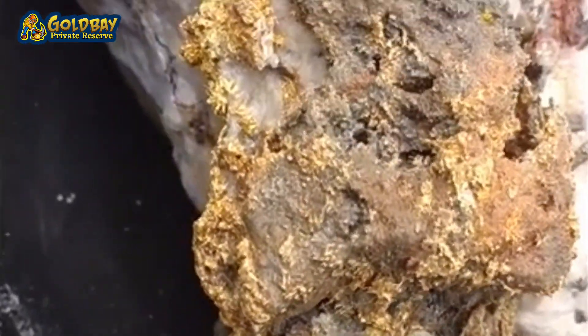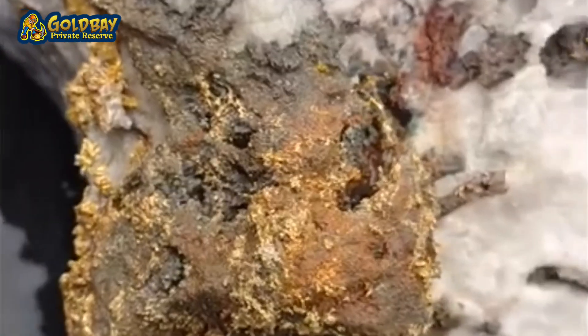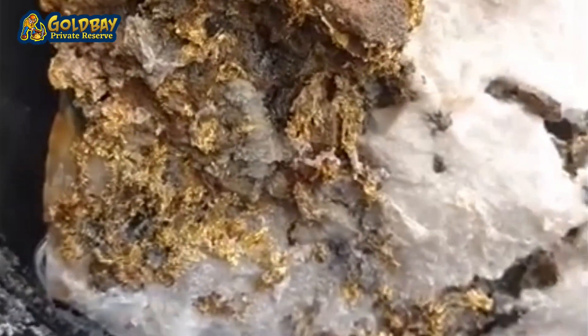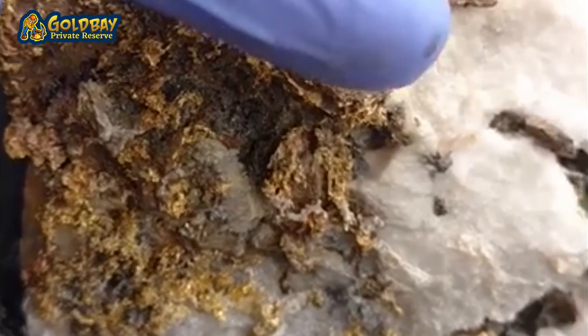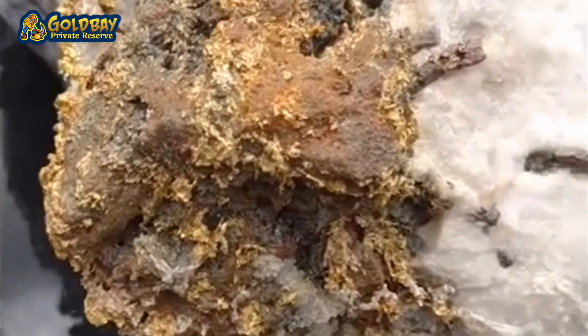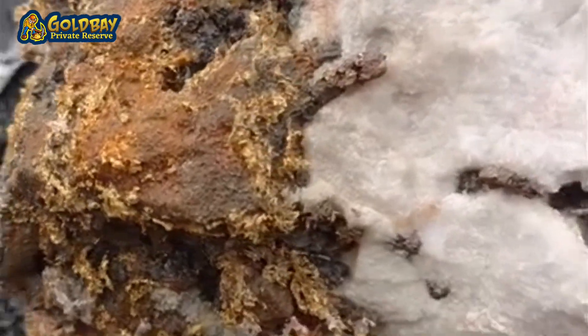I definitely am going to do one more treatment of peroxide. There's a lot of pyrite in this area still, but the gold in this area is really thick and rich.